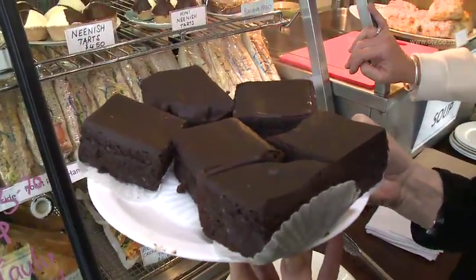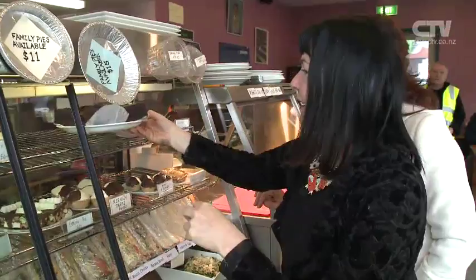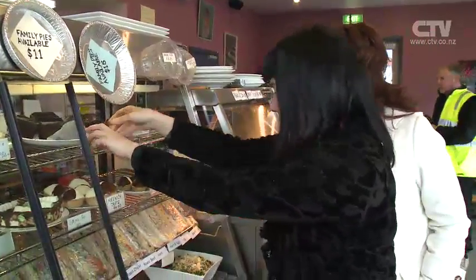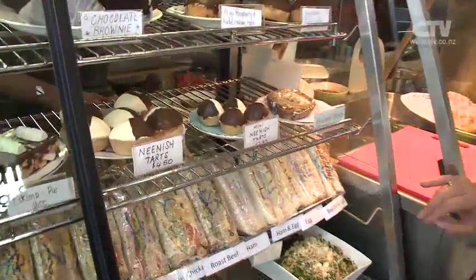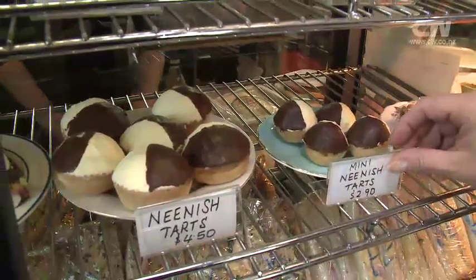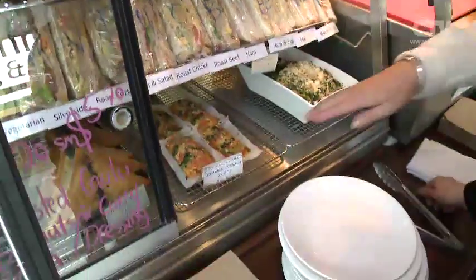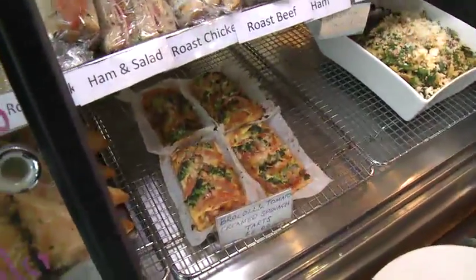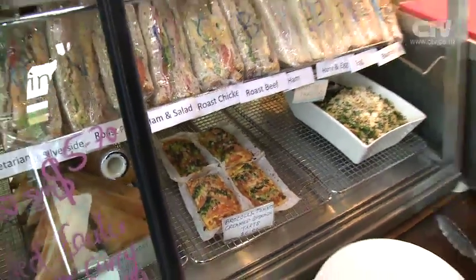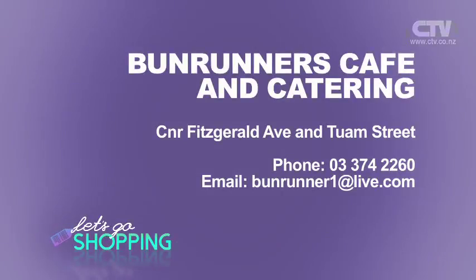I was mad about hot chips when I was a child. Got to my mid-thirties and realised I couldn't be mad about hot chips anymore if they were mad about me. And look at the mince tarts — I love the way you do them in two different sizes. Not every day you feel like a big one. Look at these broccoli, tomato and creamed spinach tarts down here — beautiful creamy garlic spinach on the bottom. Our salad today is fantastic too — cauliflower, hazelnuts, sieved eggs. Fun Runner Café on the corner of Fitzgerald Ave and Tuam Street. 374 2260 is the number for catering.